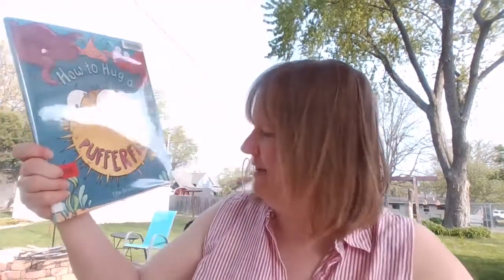So today's book we're gonna read is How to Hug a Puffer Fish. Story and pictures by Ellie Pearson.